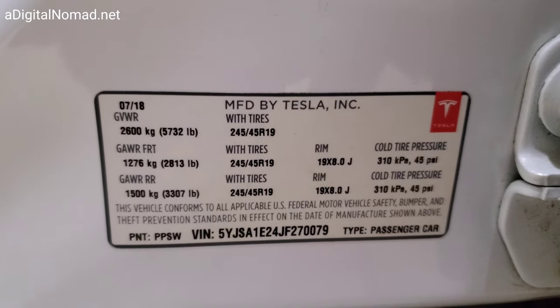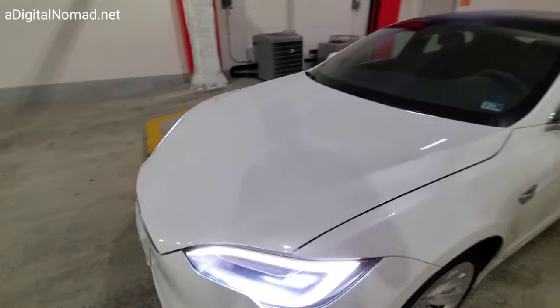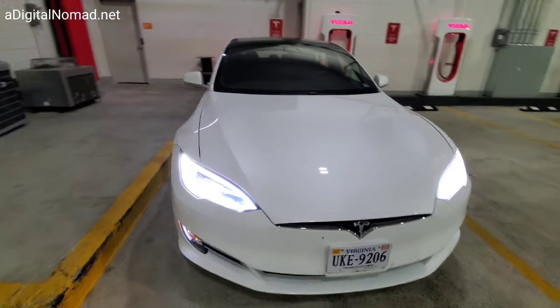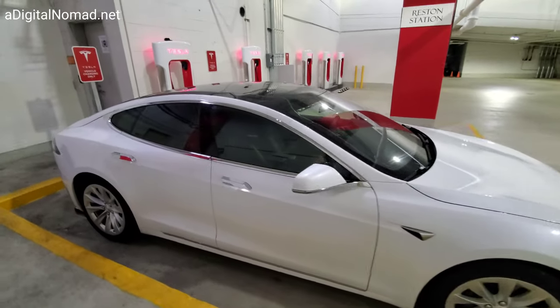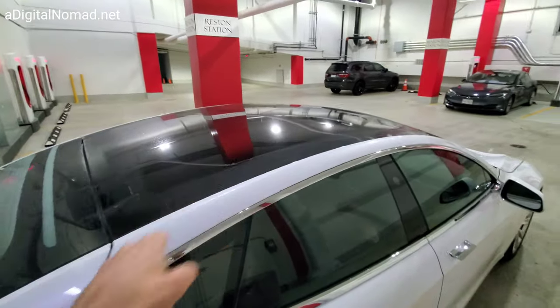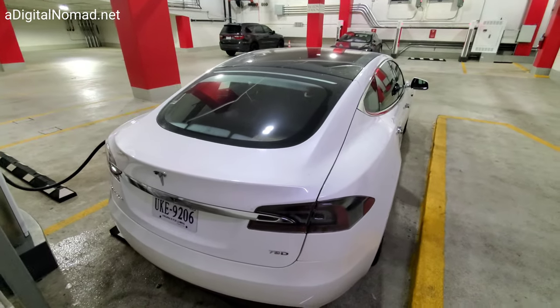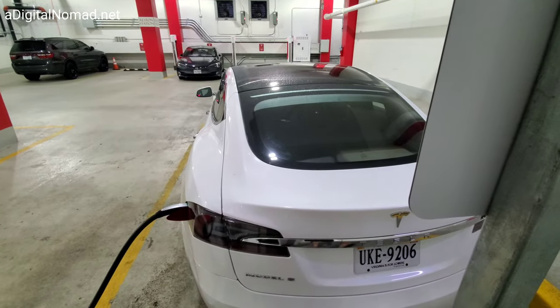This car was built in July 2018, so it's pretty new. One thing that's newer about this Model S compared to other ones I've had is the full glass roof — it goes all the way across the top with no interruption, just like the Model Y. You can see just one big panel of glass all the way across.